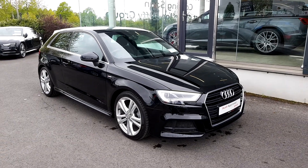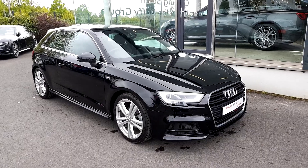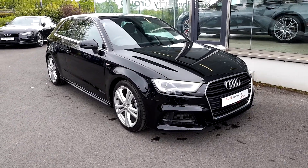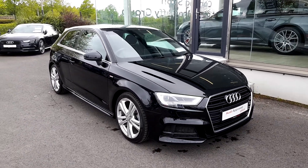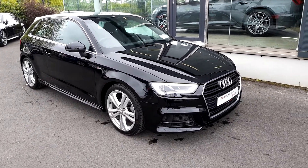Hello and welcome to Audi Approved Plus Drogheda Used Car Sales Online. Today we're looking at this stunning 171 Audi A3. This car is the S-Line version. It's a 1 liter TFSI, 115 horsepower automatic.